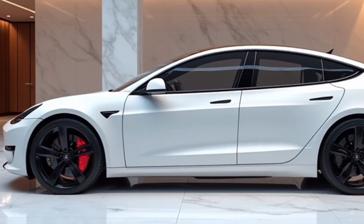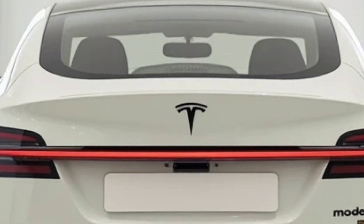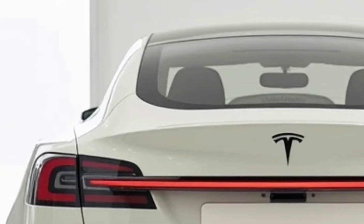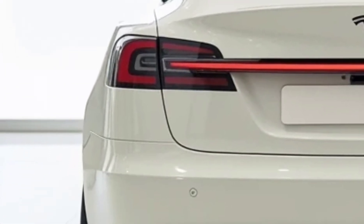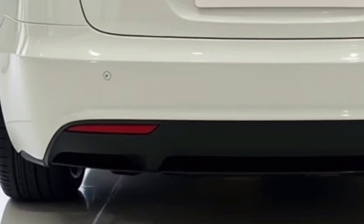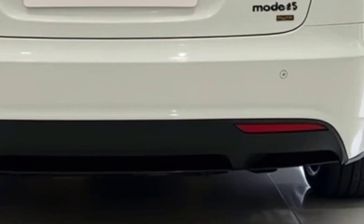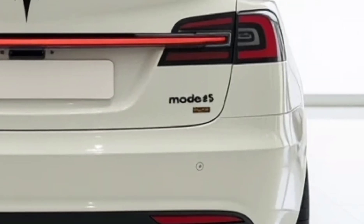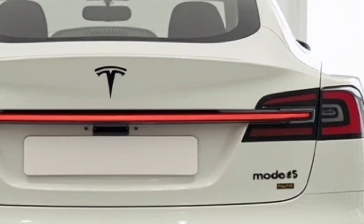Charging the 2025 Model S Plaid is more convenient than ever. Tesla's Supercharger network continues to expand, offering thousands of fast-charging stations worldwide. With ultra-fast charging capabilities, the Model S Plaid can regain up to 200 miles of range in approximately 15 minutes. For home charging, Tesla's Wall Connector provides seamless overnight charging, ensuring the vehicle is always ready to go. Integration with Tesla's energy ecosystem allows owners to optimize charging times based on grid demand and renewable energy availability.